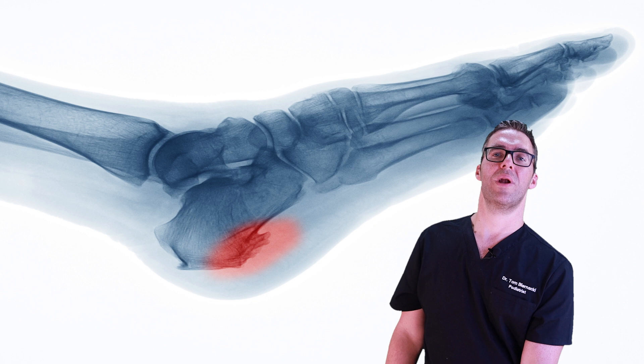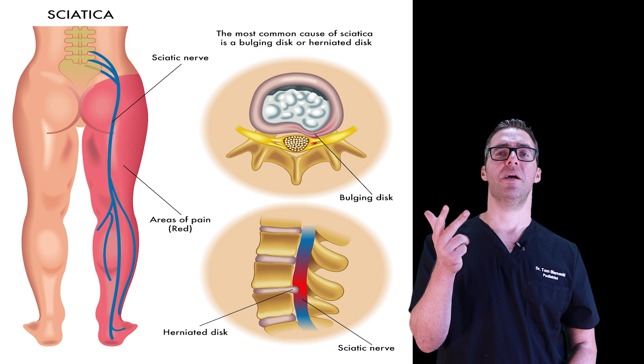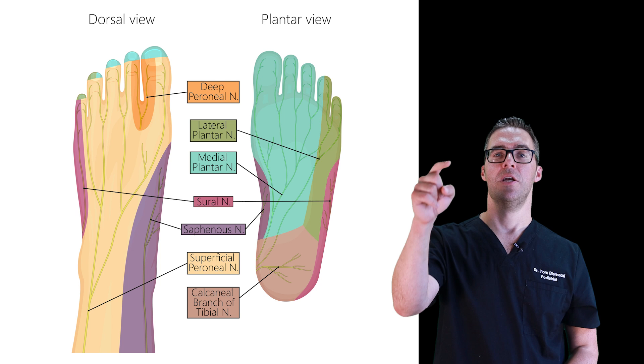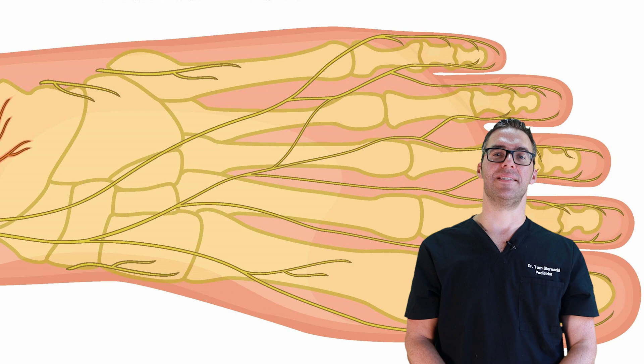There are a lot of nerve problems causing numbness, burning, and tingling. It could be your back, your hips, your sciatic nerve, your hamstring, nerves pinched in the front of your foot, or tarsal tunnel on the inside of your ankle. If you think you might have any of those, check out the videos below. But today we're specifically talking about the Baxter's nerve, which is on the bottom of the heel.